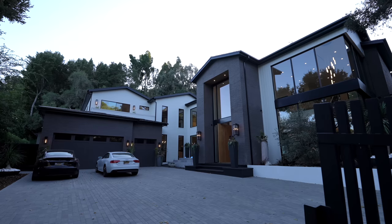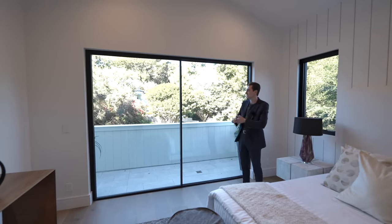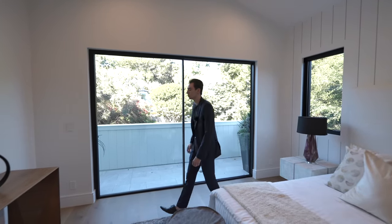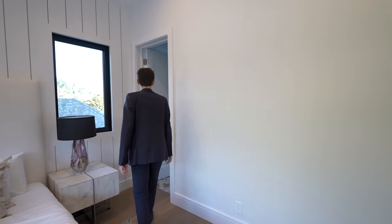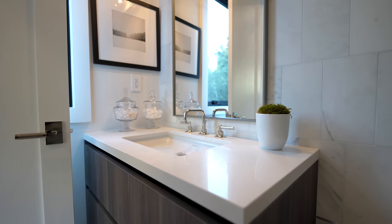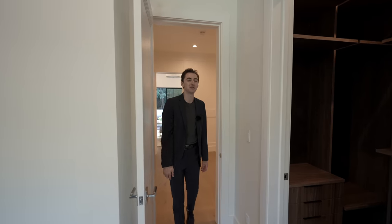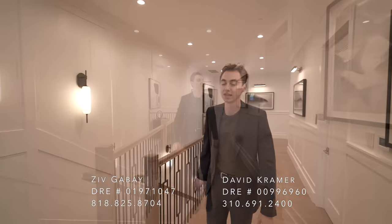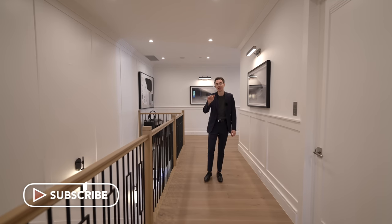The final guest bedroom has vertical wooden panels with vaulted ceilings, a private balcony looking out to the front yard with brick detail views, views to the guest house through the hallway, a walk-in closet with tons of built-in cabinetry, and a last ensuite bathroom with a floating vanity, marble tiles throughout, and a glass-enclosed walk-in shower. Thank you for watching — find the listing agents' info in the description.